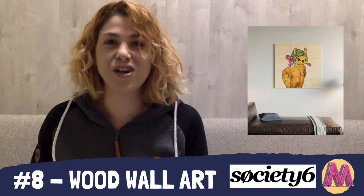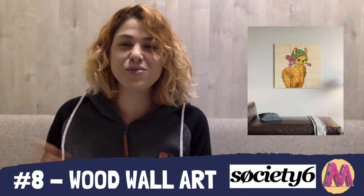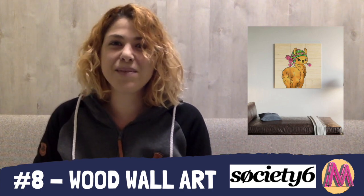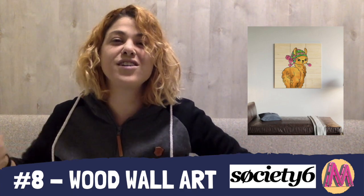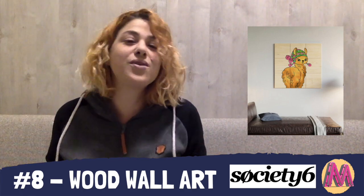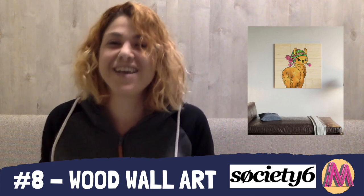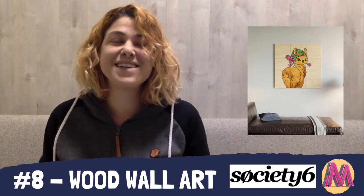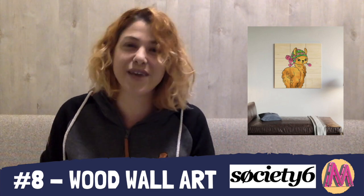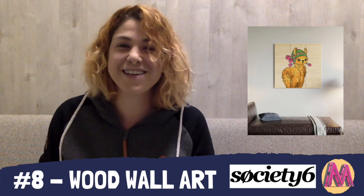At number eight, we have Society6 again with their wooden wall art. When I say wooden wall art, if you've been selling on other platforms, you might think this is wall art printed on a piece of wood. But Society6 wooden wall art means nine different pieces that people can hang as tight or as spacious as they want. This is my number eight, and honestly it's one of the items that when I finally move to a permanent location, I'm going to order from my Society6 store because it just looks amazing.